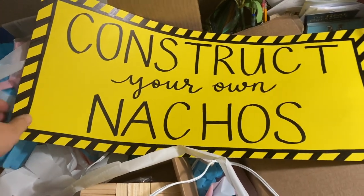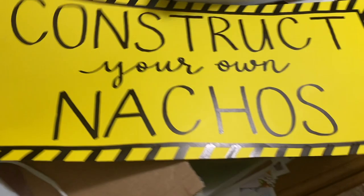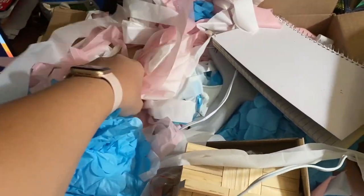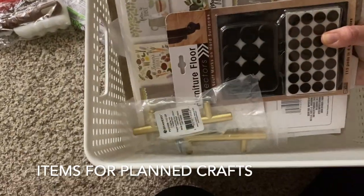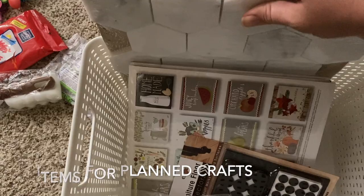Speaking of which, I feel bad recycling some of these crafts. I keep thinking, oh, I could repeat the construction theme for Jack's first birthday, or save the gender reveal decoration for a future pregnancy. But I realized that both crafts are very inexpensive to make and only create clutter. So sometimes having a more peaceful space is more important than a five-dollar craft.